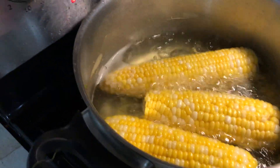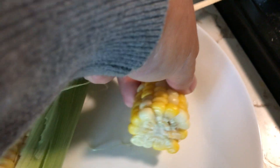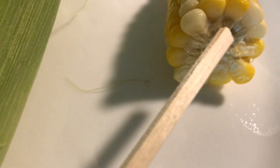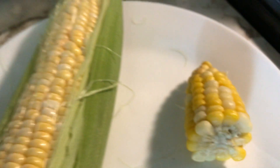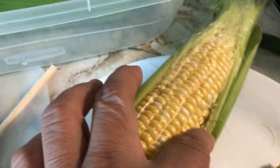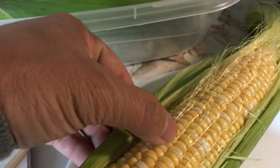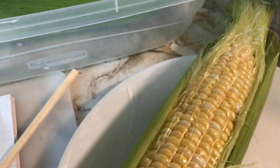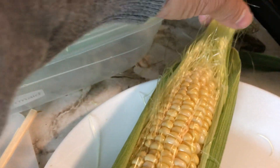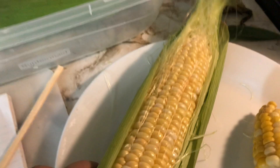Let's discuss the parts of the corn. The inside soft part of the corn is called the flesh, and the hard woody part around the corn is the cob. The kernel is the corn itself. The outer layer is the husk or jacket, and the hair-like part is called the silk or stylus of the corn.